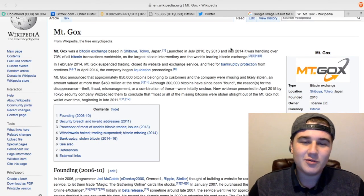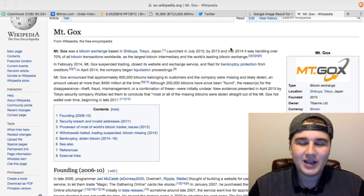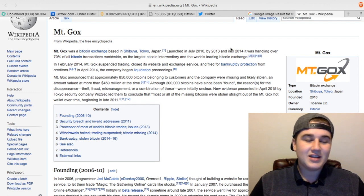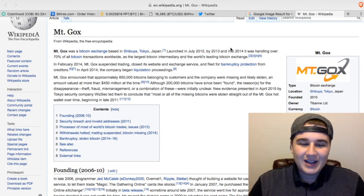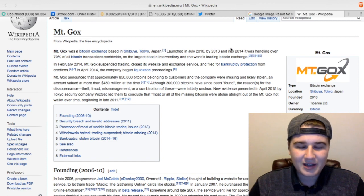I want to start this video off with a word of warning about exchanges and how you need to be careful when using one. You need to know that exchanges at the moment are centralised, which means it is an owned business. So if that business such as Bittrex decides to go down, they can take your coins with them and you won't be able to get them back. I'm actually going through a situation with Bittrex, as are hundreds of thousands of other people by the looks of it, and hopefully they're going to solve it soon.